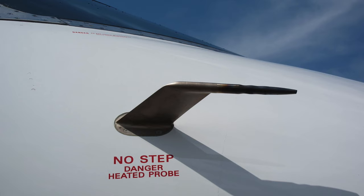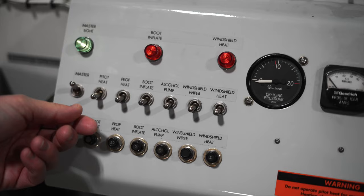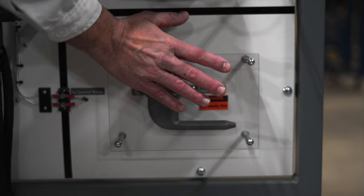Air data probes measure very important flight characteristics of an aircraft, such as speed, altitude, velocity changes, and angle of attack. In order to do so accurately, they must be kept free of ice buildup. Probe heat ensures no ice buildup will affect air data computer information or a pilot's observed reading in the cockpit. These probes get very hot — do not touch air data probes when heated. You will lose skin and gain a weirdly shaped burn mark. Don't ask me how I know that.